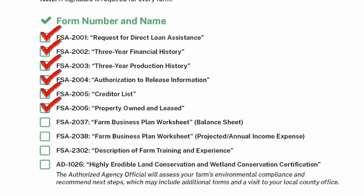Form 2006 is Property Owned and Leased — fairly straightforward. You describe the lands you use, and even if you just have a verbal agreement and not a written contract, include those to show you have that land at your disposal. Form 2037 is a business plan worksheet — the balance sheet. It covers your assets and liabilities, what you have and what you owe at the time of application. It's a snapshot of your financial situation when you apply, and SARA can definitely help you with this one.